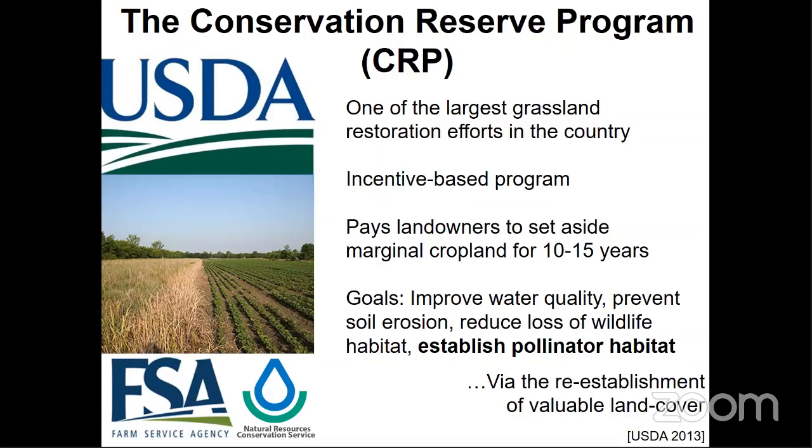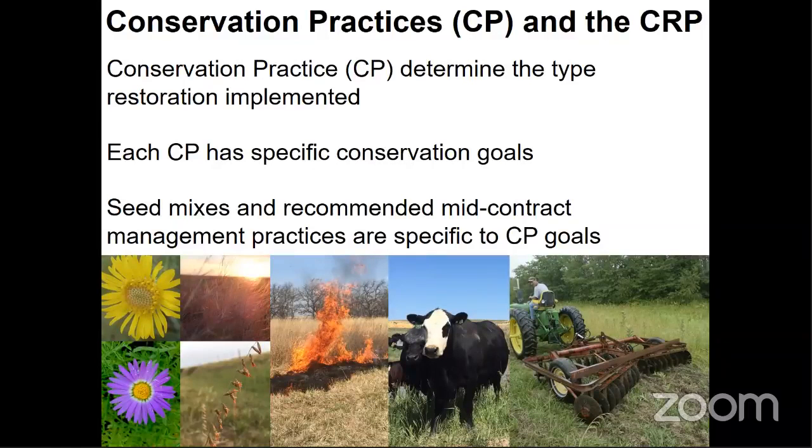Recently, one of the largest grassland restoration efforts in the country — the Conservation Reserve Program, which I'll refer to as the CRP — has joined the effort to conserve native pollinators through the establishment of pollinator habitat. The CRP was created by the USDA in 1985, and it essentially leases marginal cropland from farmers to be converted into conservation planting for about 10 to 15 years. Goals of the CRP initially targeted improving water quality and preventing soil erosion, but have since expanded to include reducing loss of wildlife habitat and creating pollinator habitat.